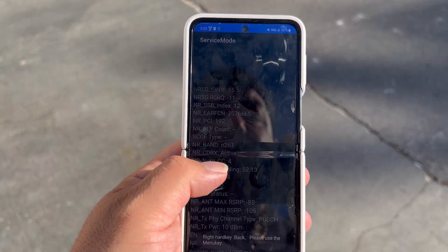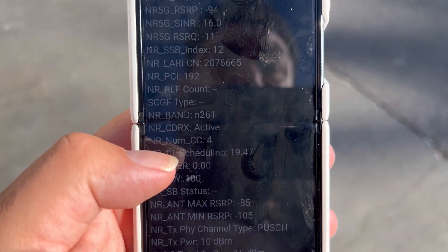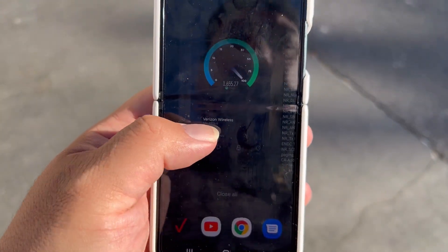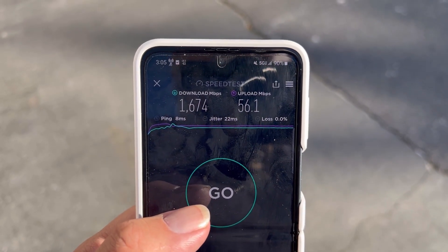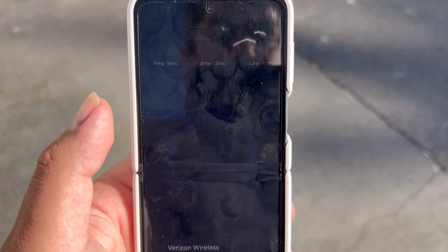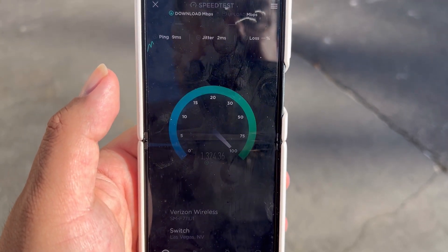Okay, 8 ping, 22 jitter. Let's check out what our spectrum holding is — four carrier of n261, so it's the same 400 megahertz. We got 1674 by 56.1. Let's speed test it again. 9 ping, 2 jitter.